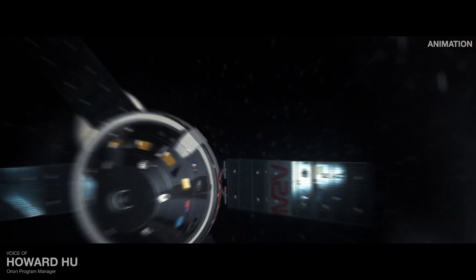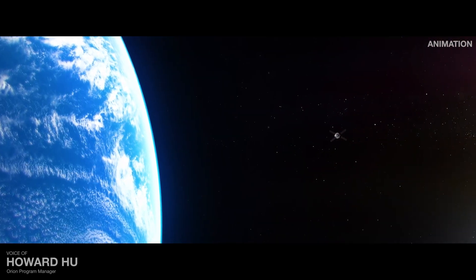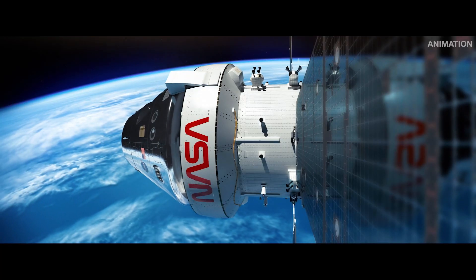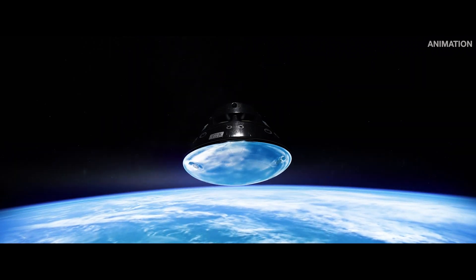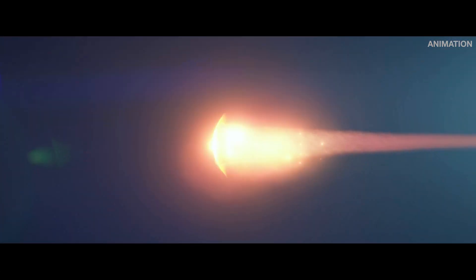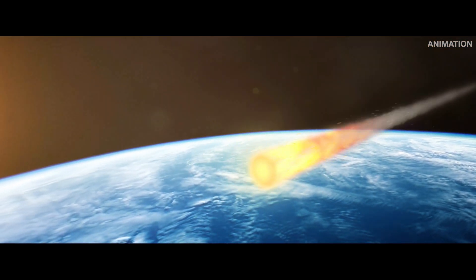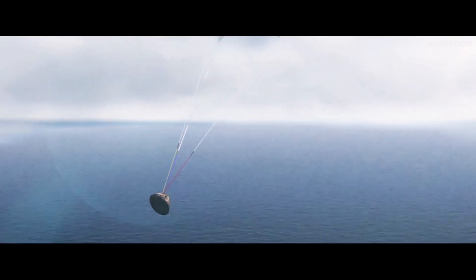This is a spacecraft built for the harsh conditions of deep space, as well as the intensity of returning home. Nearing Earth, Orion separates from the main power and propulsion systems of the European service module and prepares for the final sequence of events. Entering Earth's atmosphere at 24,500 miles per hour, the heat shield endures the fury of re-entry. The air around Orion reaches temperatures half as hot as the sun, but also slows Orion considerably. Until finally, parachutes can deploy, allowing Orion to gently dip into the Pacific Ocean.